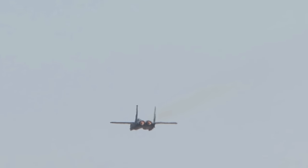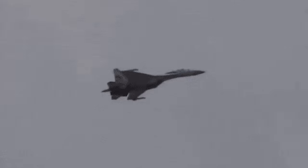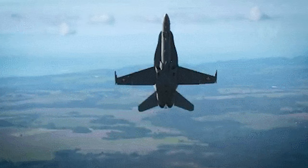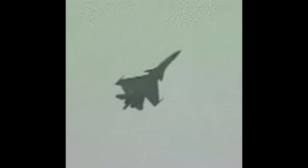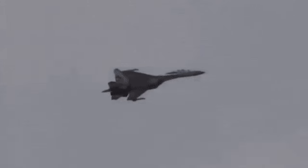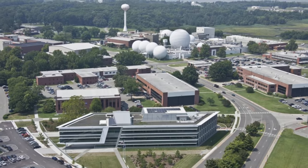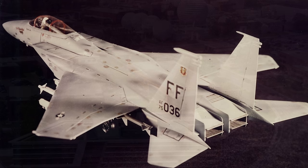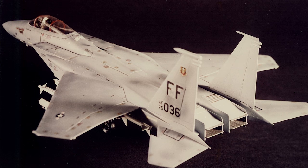Around 1975, the United States became interested in the concept of super maneuverability — an aircraft's capability to execute tactical maneuvers not possible with purely aerodynamic mechanisms. Such maneuvers may use controlled side slipping and angles of attack beyond maximum lift. This capability was researched beginning in 1975 at the Langley Research Center and eventually resulted in the development of the McDonnell Douglas F-15 STOL/MTD.